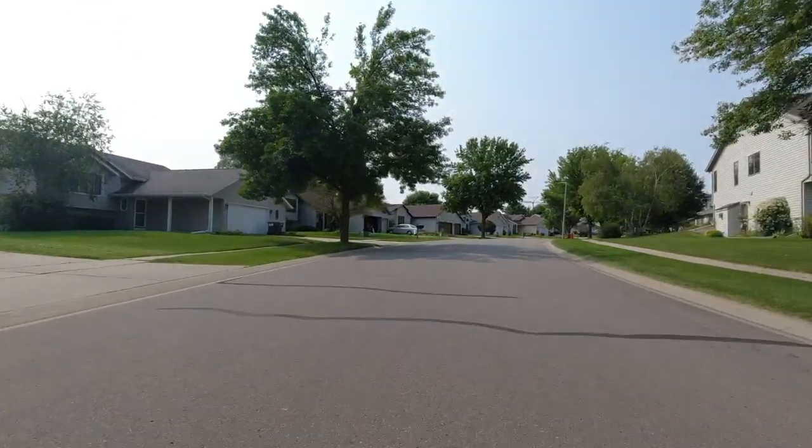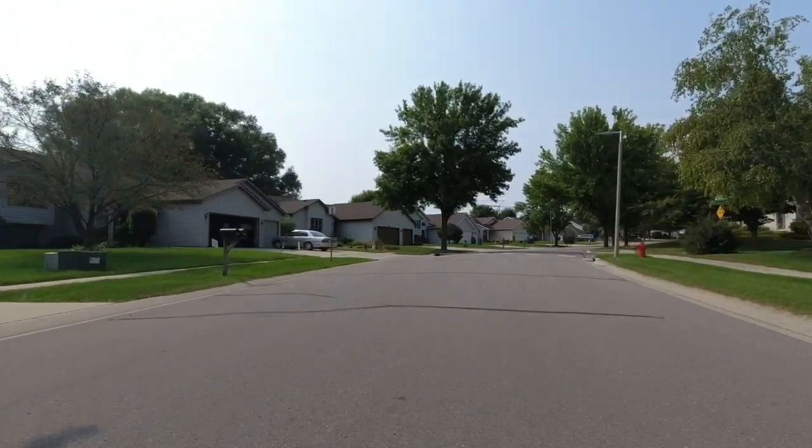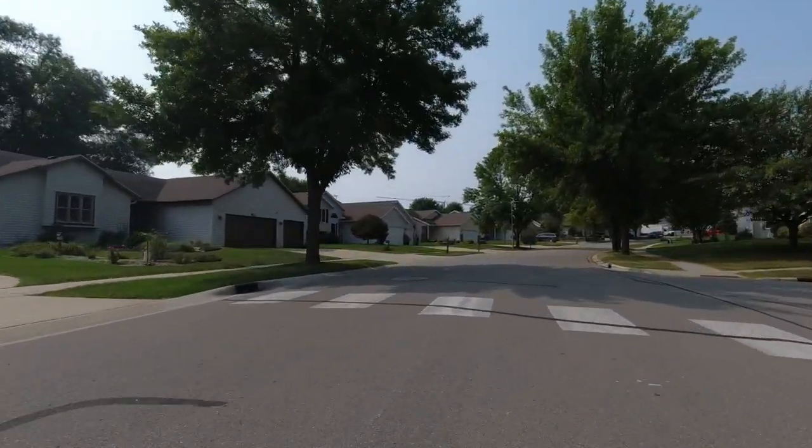In this neighborhood you're going to see a lot of families — people with their kids playing at the parks or people walking their dogs. We see a lot of first-time homebuyers, a lot of Mayo residents, nurses, and people choosing to live here because of the great value and all the amenities available in this neighborhood.